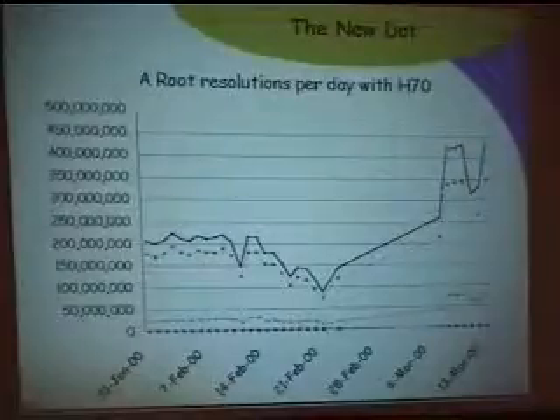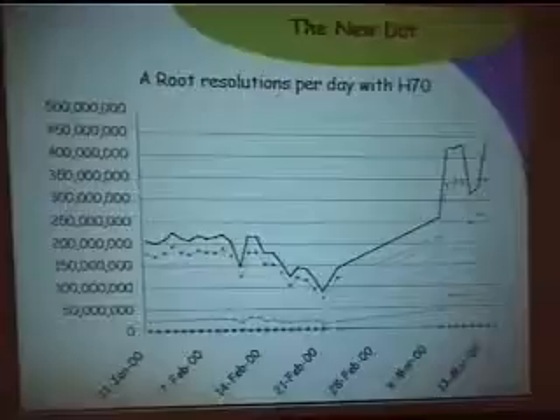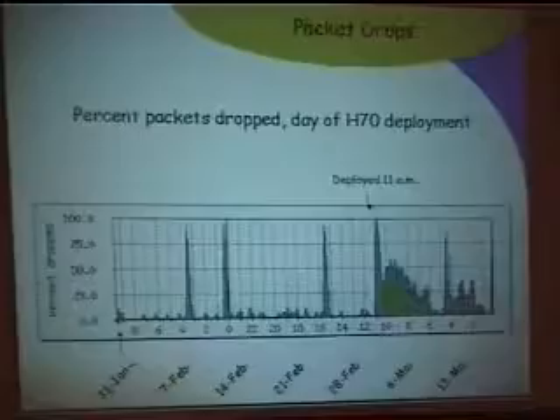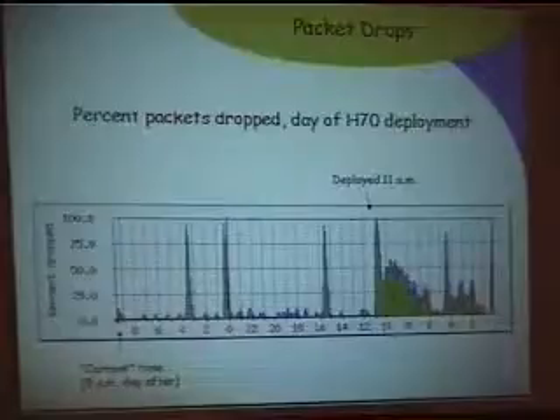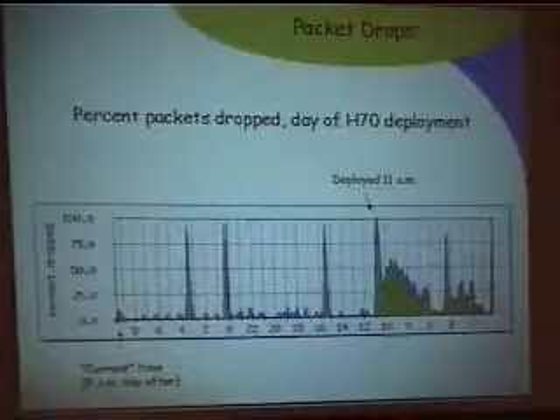This shows what happened when we deployed. You can see literally on the day of deployment, the total number of resolutions for the day doubled over what it was before. Looking at drops on the A route — load generally goes up around 8 to 9 AM and stays pretty level until about 6 PM. You can see exactly when we deployed — it was at 11.